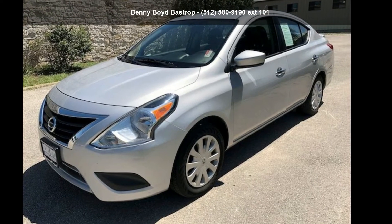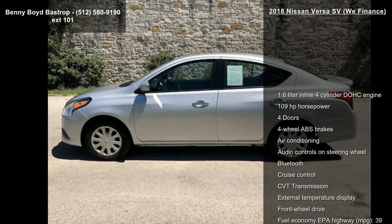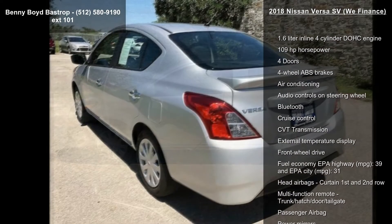Arrive in style with this 2018 Nissan Versa SV — we finance. If you are looking for an automobile with great features, look no further.